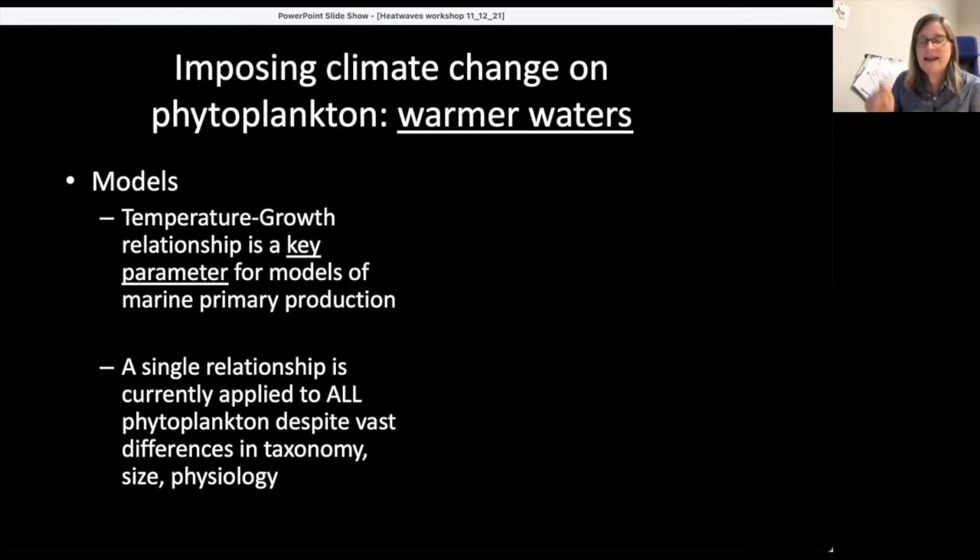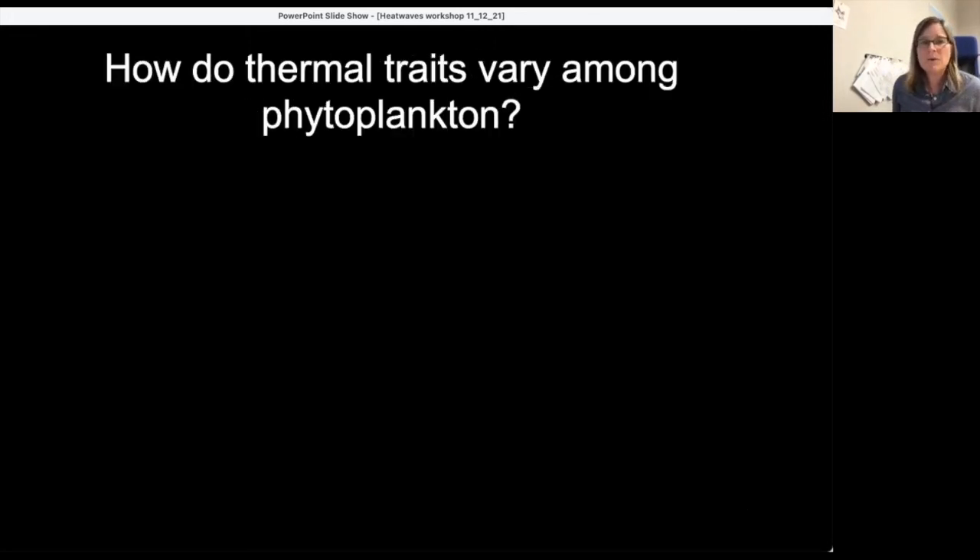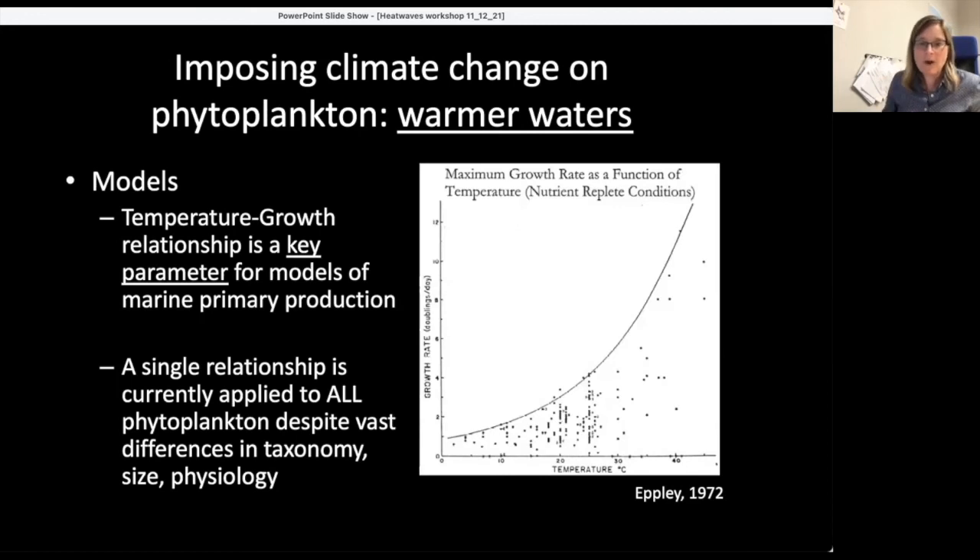I'm not criticizing modelers or models — the job of a good model is to reduce complexity. It's just to show where the modeling community has been. The single relationship we've been using is called the Eppley curve, published the year I was born, and that's what we use right now. So we asked: how do thermal traits vary among phytoplankton, rather than using this as a proxy for all of them? Since 1972, we've discovered whole branches of the tree of life we didn't even know about.